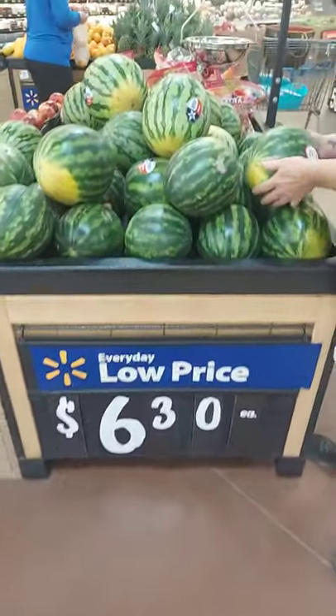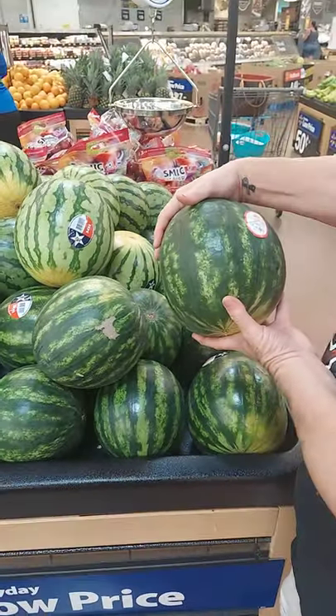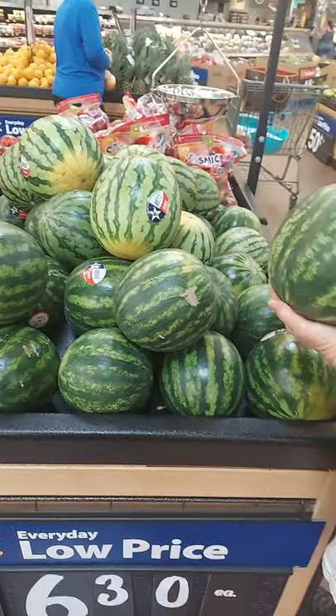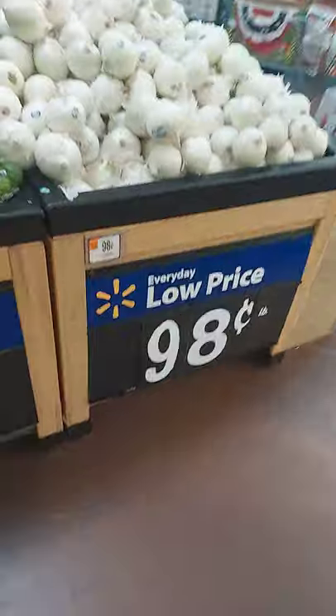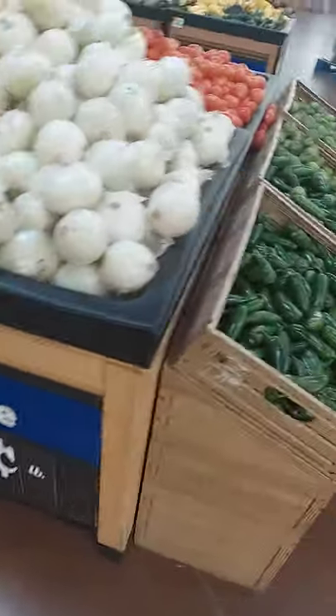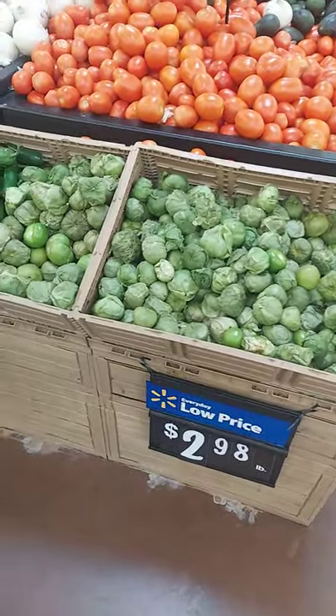$6.30 for a watermelon — a little bitty watermelon at that. $0.98 for white onions. These are tomatillos.